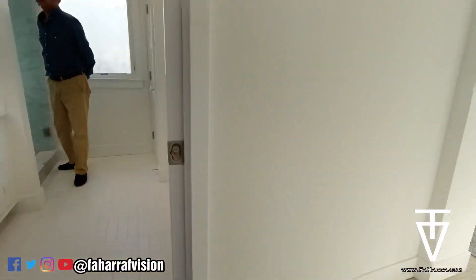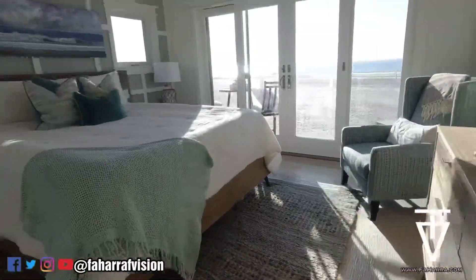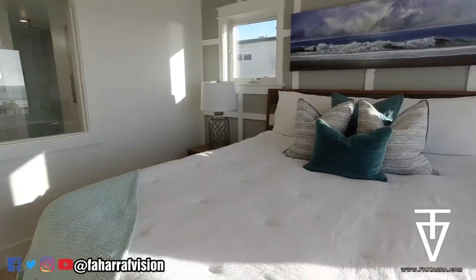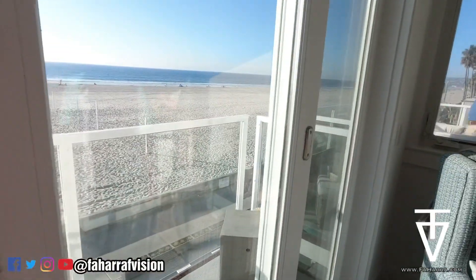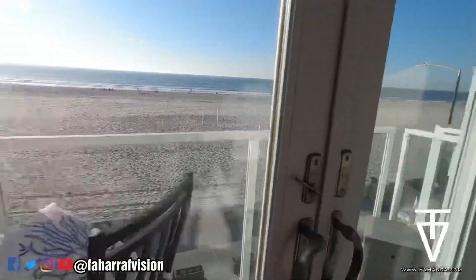Okay, is this the master? Okay, it's the master right here. Yeah, it is nice. Got the balcony — I'd keep these doors open all the time, 24-7.